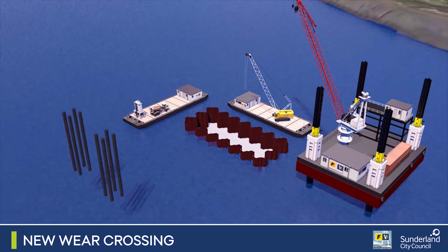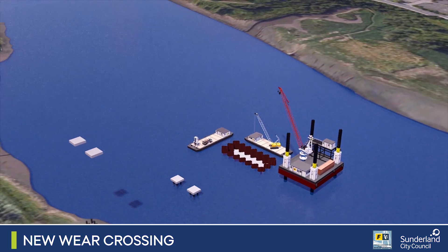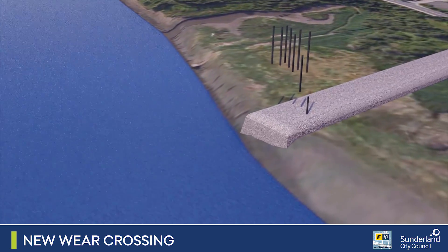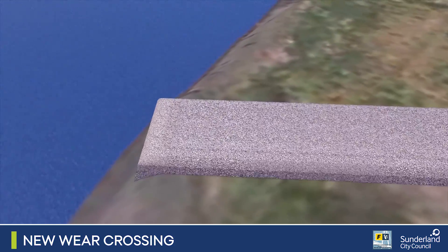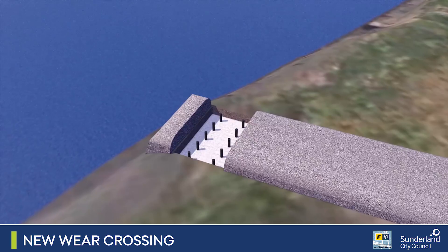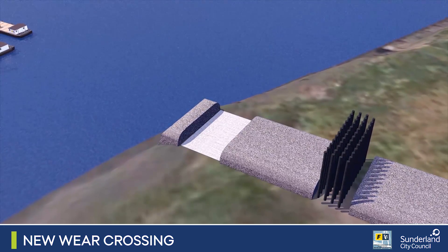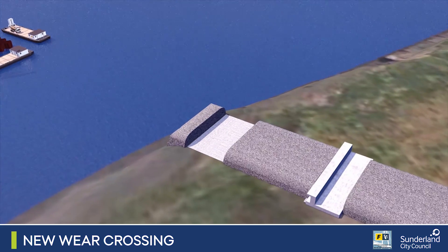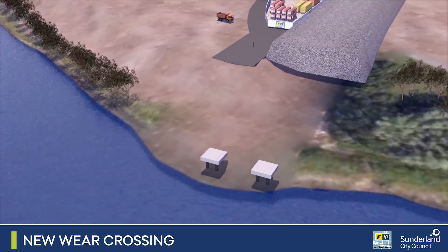Small temporary pier supports are installed in the south side of the river. These support the bridge deck during construction. Moving on to the north bank, the foundations for the approach road that connect Wessington Way to the bridge are installed. On the south side, the southern approach road is finalised and preparations made for the main bridge deck.